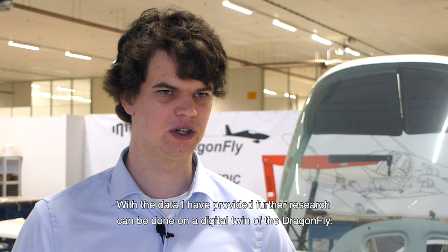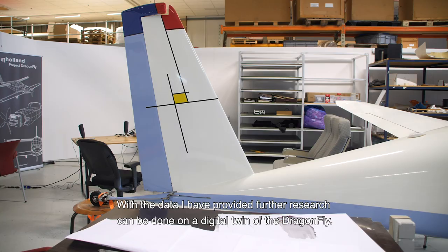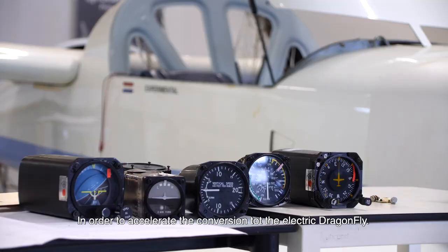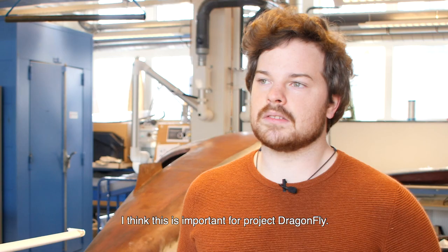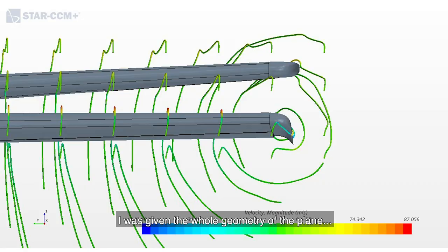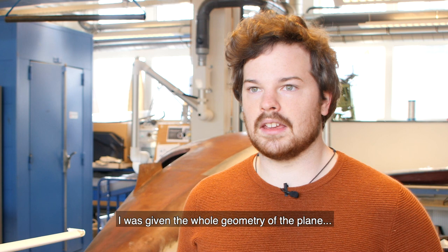With the data that I have provided, further research can be done on a digital twin of the Dragonfly in order to accelerate the conversion to the electric Dragonfly. I think this is very important for Project Dragonfly because a lot of what I did was reverse engineering of the plane — I was given the geometry of the whole plane and was tasked to find what are its capabilities.